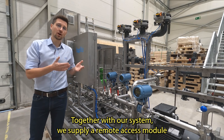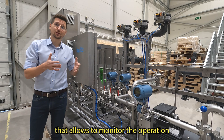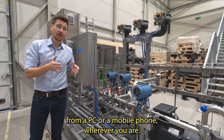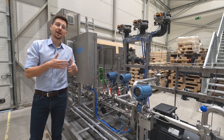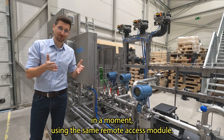Together with our system, we supply a remote access module that allows you to monitor the operation from a PC or a mobile phone, wherever you are. It is also useful in case of maintenance, because we can access the system in a moment using the same remote access module.